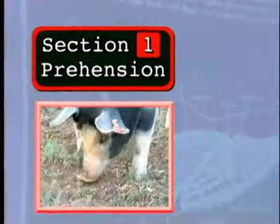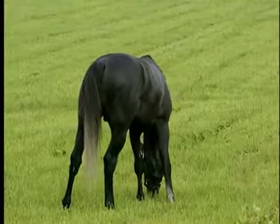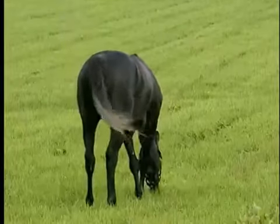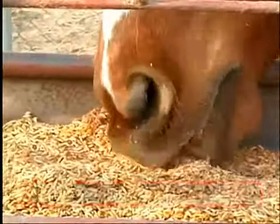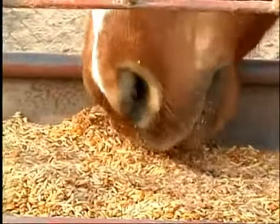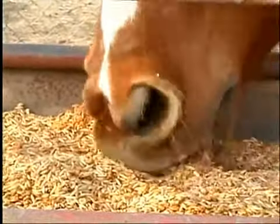The prehension of food is the way the animal will gather the food. If we talk about the organ of prehension in man, it would be our hands because we take our food with our hands and bring it to our mouth. In the case of a horse, the organ of prehension is its lip. The upper lip and lower lip will sort the grain or sort the grass, selecting what they want to consume, bring it to the mouth and then consuming it.